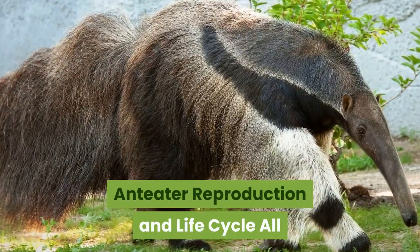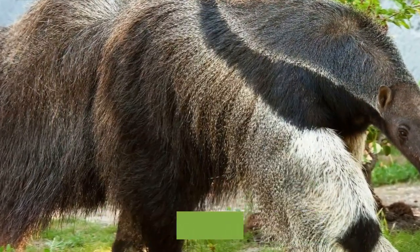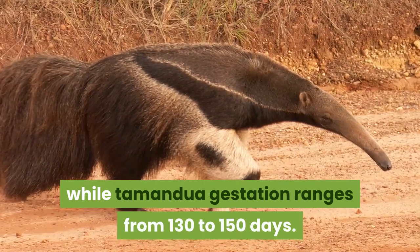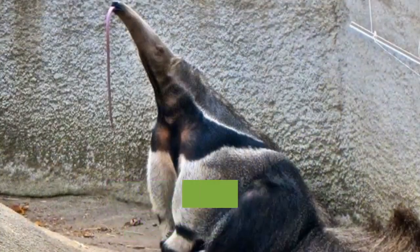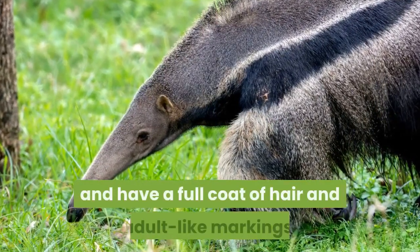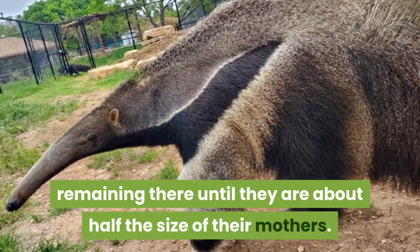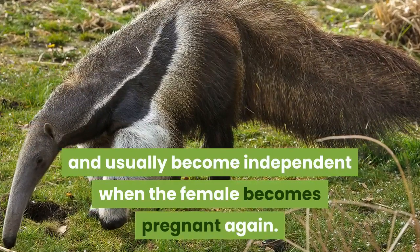All female anteaters give birth to a single baby, although the gestation period varies by species and sometimes by region. Giant anteaters have a gestation period of about 190 days, while tamandua gestation ranges from 130 to 150 days. Silky anteaters have a 120-day gestation. Female anteaters give birth standing up. Babies immediately climb onto their mother's backs and have a full coat of hair and adult-like markings. They spend much of their nursing period on their mother's backs, remaining there until they are about half the size of their mothers.